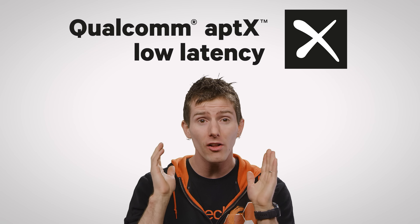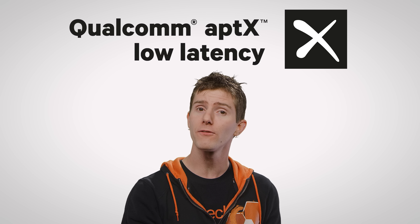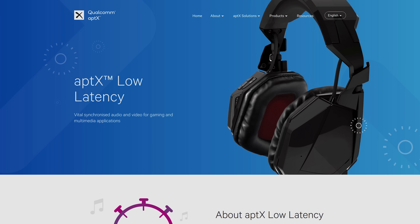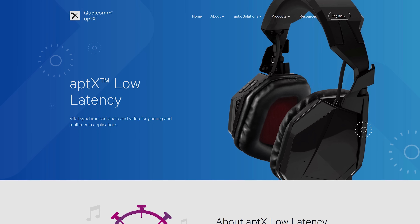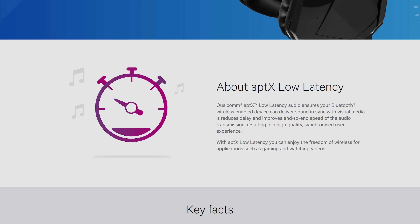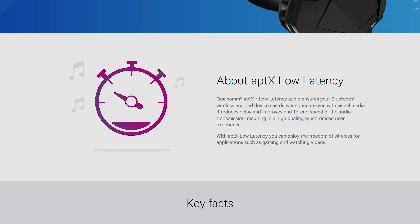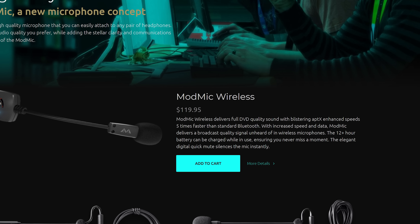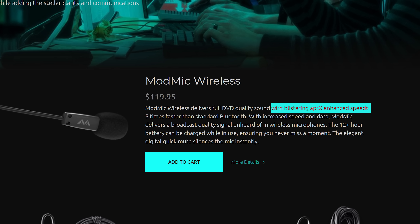If that's the case, you might want to look into devices that support the aptX LL codec, with LL standing for low latency. This codec can cut down on that pesky audio delay several times over, so give it a shot if you game or watch lots of movies over Bluetooth. Just remember that whichever codec you're interested in has to be supported by both your source device and the speaker or headphones, so some research is required before buying, especially because it's difficult to check what codec you're currently using in Windows.